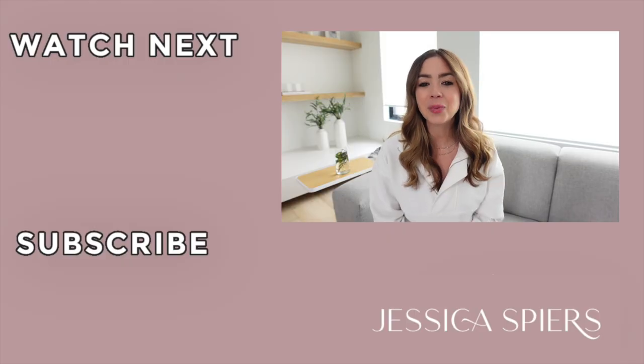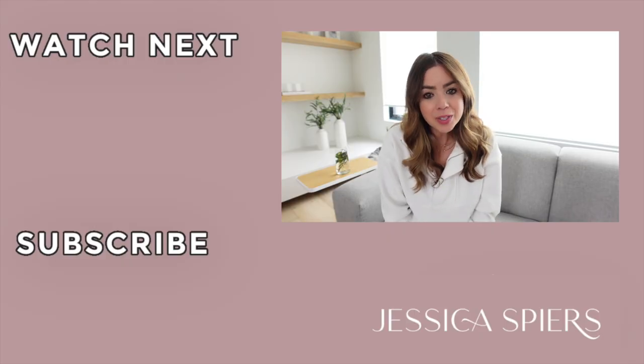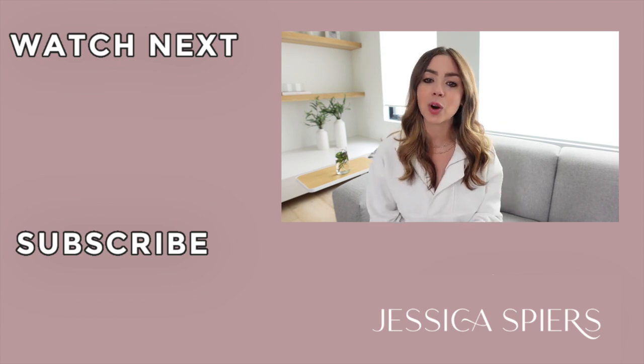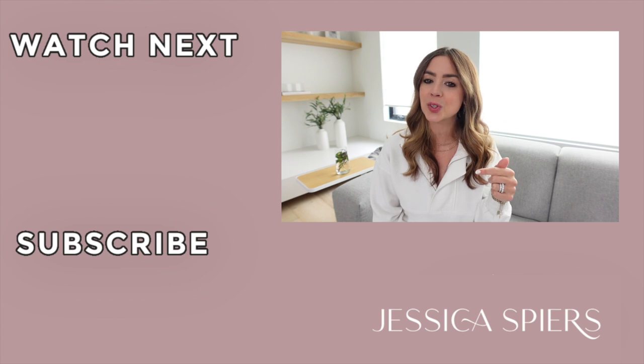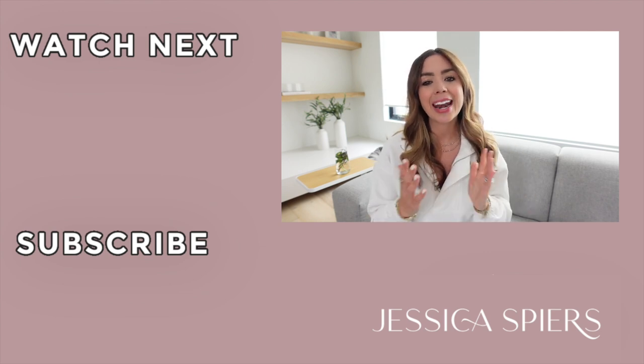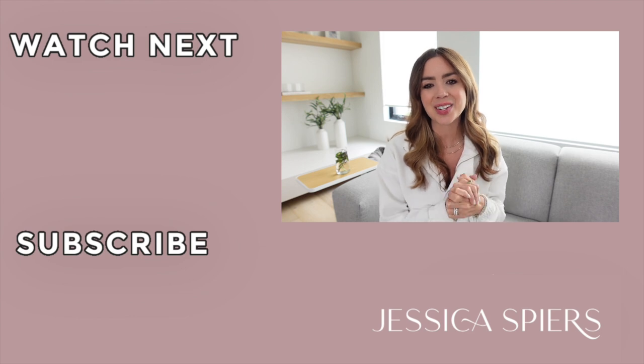I hope that you enjoyed today's video. If you did, let me know by giving it a big thumbs up, and the subscribe button is right over here on the screen — give that a click so you don't miss a single video. I hope to see you back here next Thursday.